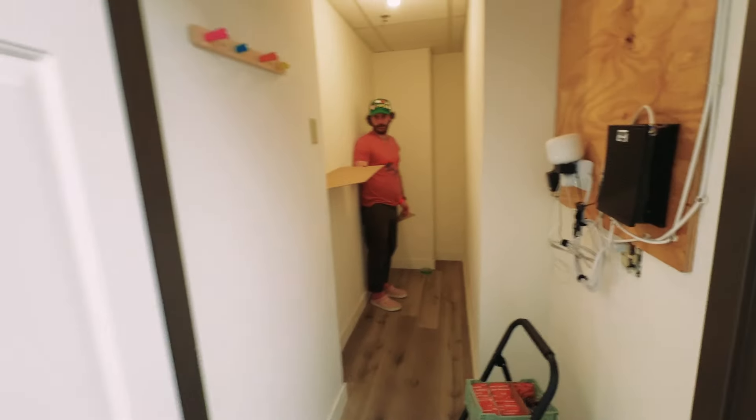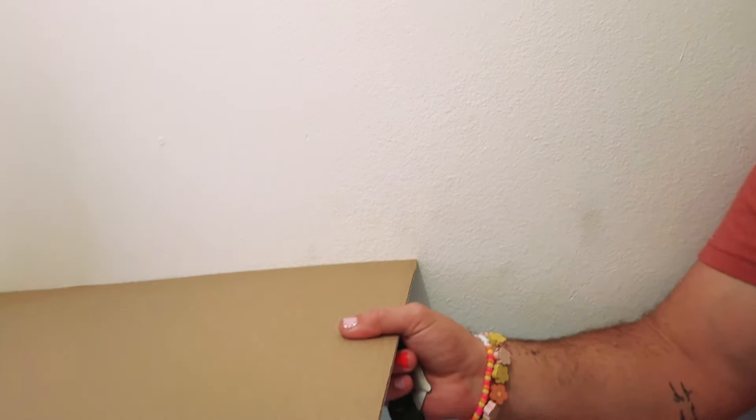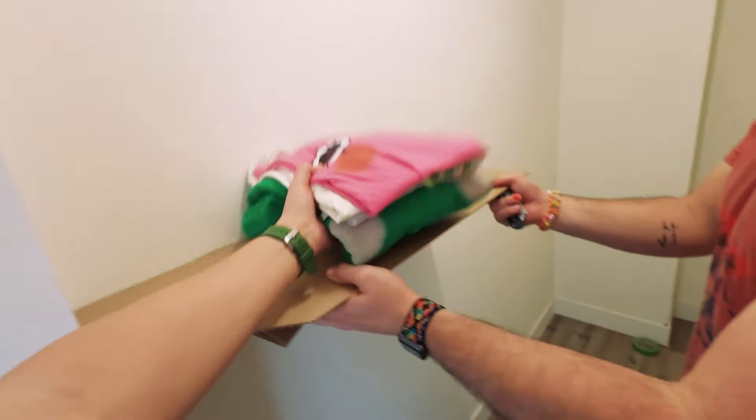It looks good from here. I actually feel like there's enough room — doesn't feel too crowded. Now let's see... it doesn't fit fine, but it can fit like that. It can fit like that. It can fit more that way. Nice.